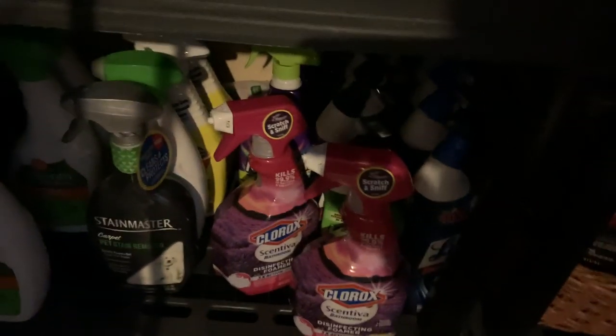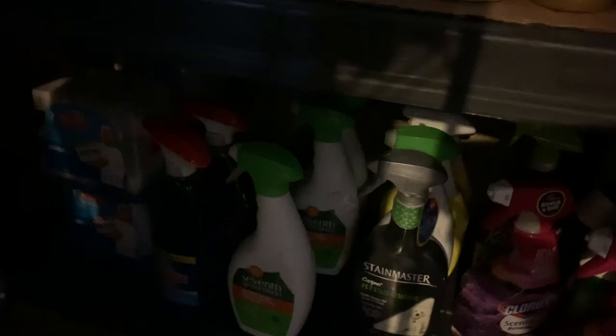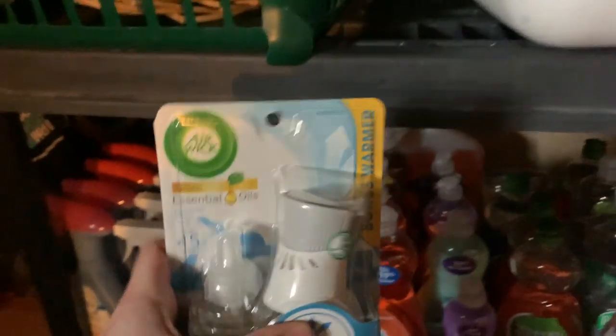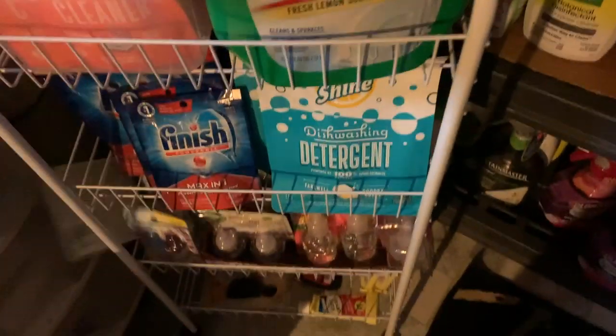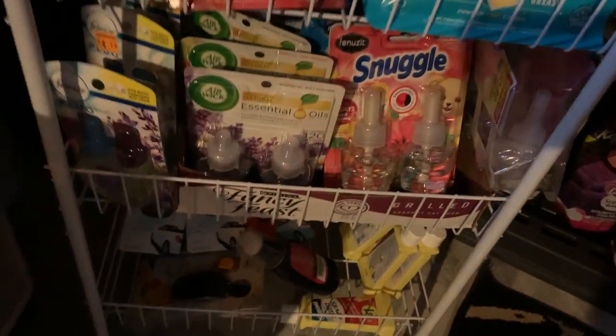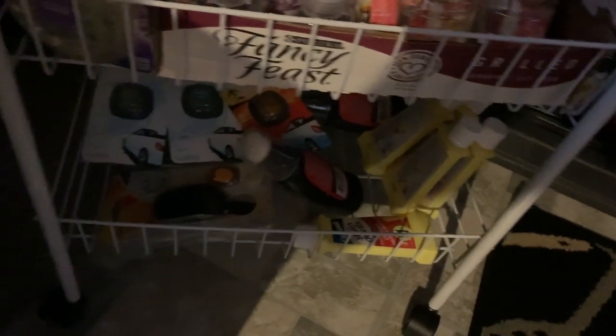Down here are more cleaners: toilet bowl cleaner, Mr. Clean Magic Erasers, Windex, multi-surface cleaner. In this cabinet area — which has seen better days — I have Air Wick holders and sprays, garbage disposal cleaner, and some dishwashing gel I got on clearance at Rite Aid. Down here I keep Finish, living shine products, and air fresheners like Febreze and Carbona. I'll probably move this stuff to the bottom shelf when I get a free moment, but this is the real-life state of my laundry and cleaning stockpile.